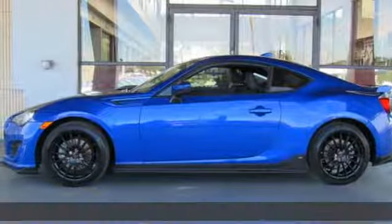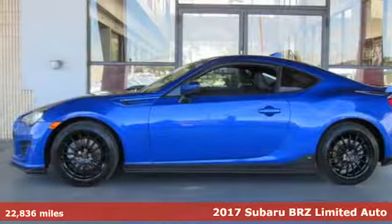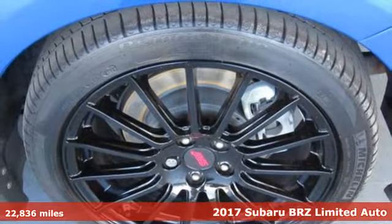It's a 2017 Subaru BRZ. Capable. Safe. Subaru.